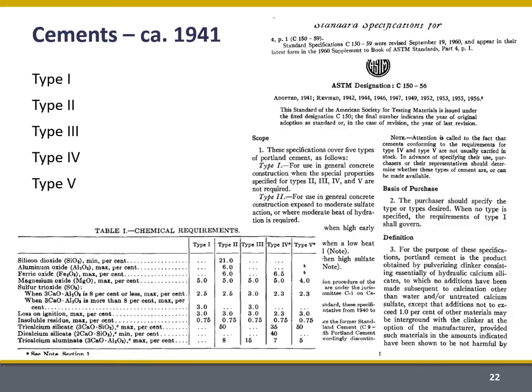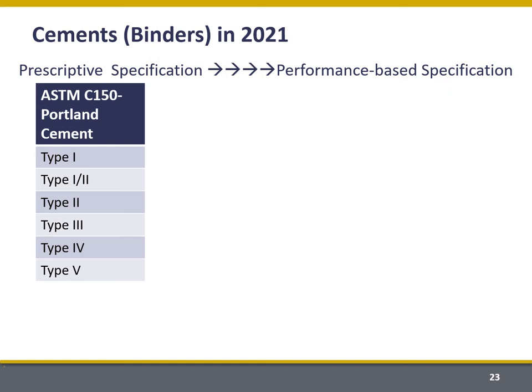Finally, I want to talk about performance-based specification. There are a lot of new ideas in terms of cement composition, very different from what we saw in the 1940s. We're all familiar with types one through five cement — this is the ASTM C150 standard from 1941. Those specifications are largely based on prescription: what is the composition of the cement in terms of its oxide analysis and some other factors.